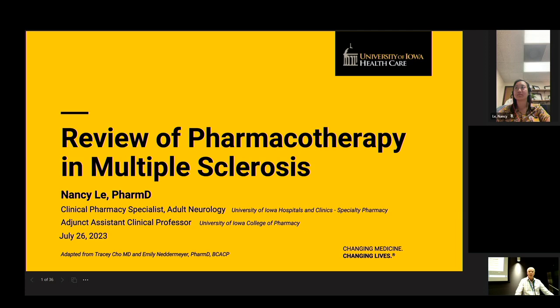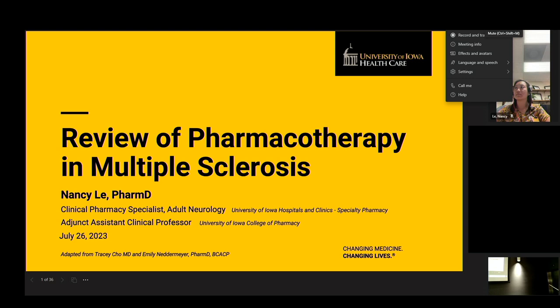Good afternoon, everybody, and welcome to Grand Rounds today. It is my pleasure to introduce Dr. Nancy Lee. She holds a doctor of pharmacy degree and currently is the adjunct assistant professor at the University of Iowa and clinical pharmacy specialist in the Department of Neurology. She has very kindly accepted our invitation to provide us with a review of pharmacotherapy in multiple sclerosis. Please join me in welcoming Dr. Lee.